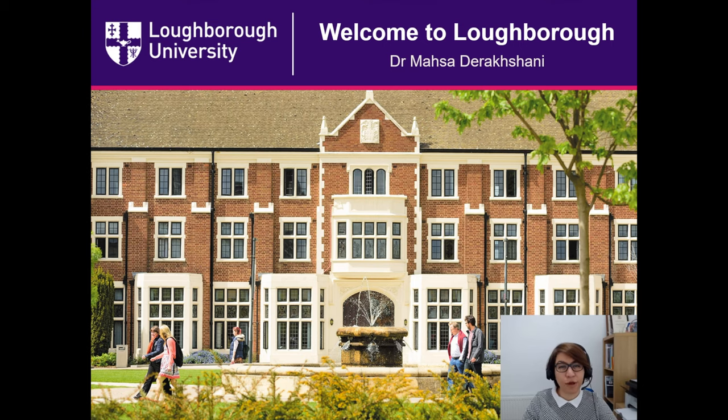Hello everyone, I'm Dr. Masa Dharakshani, a senior lecturer in Digital Communications at Wolfson School. Today I'm going to talk about wireless communication, why it is important, and how it's related to our programs. Also, we will have a demo to show the benefits of a multiple antenna wireless technology.